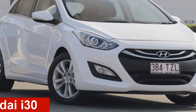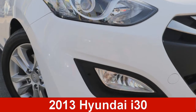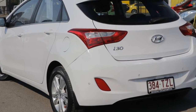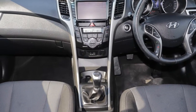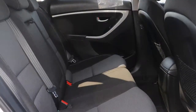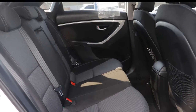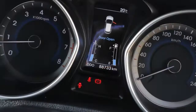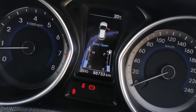Take a look at this 2013 Hyundai i30. This i30 has an efficient 1.8 litre engine that gives you more control with its manual transmission. The attractive white exterior is complemented by its stylish interior. This vehicle has all the features you could dream of.